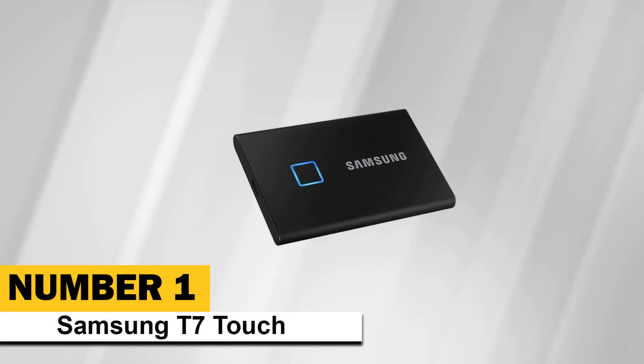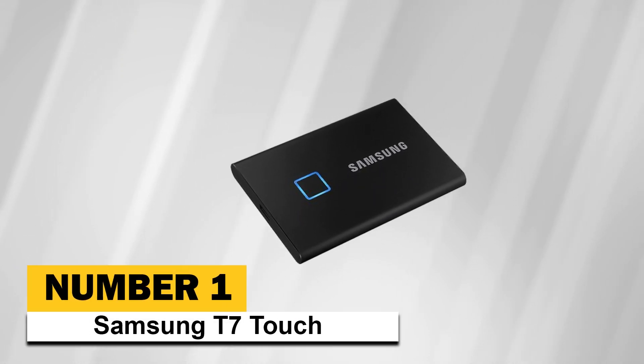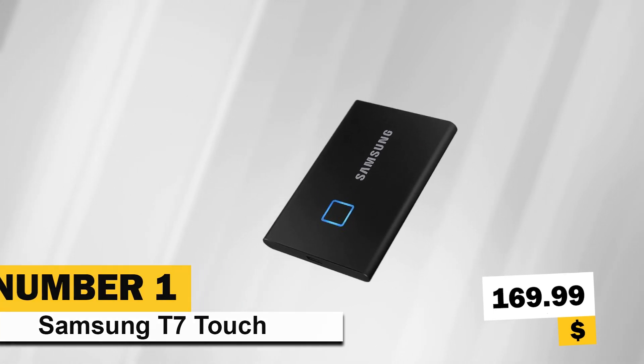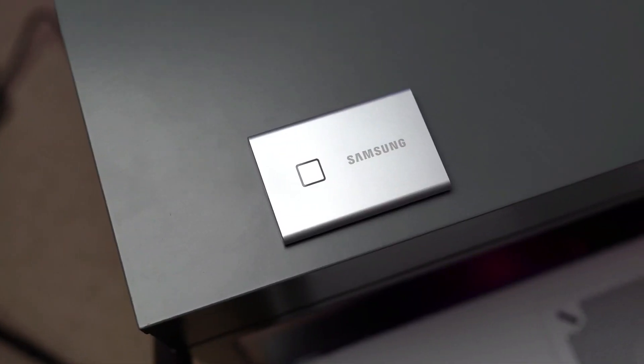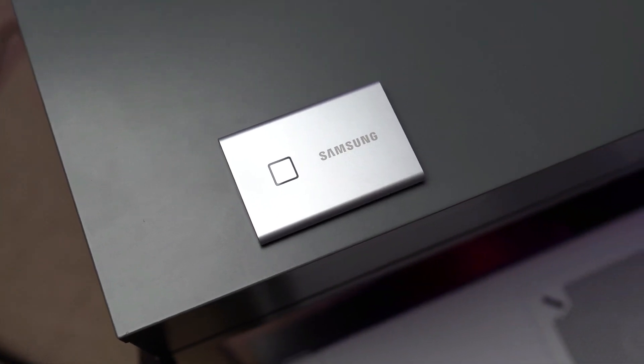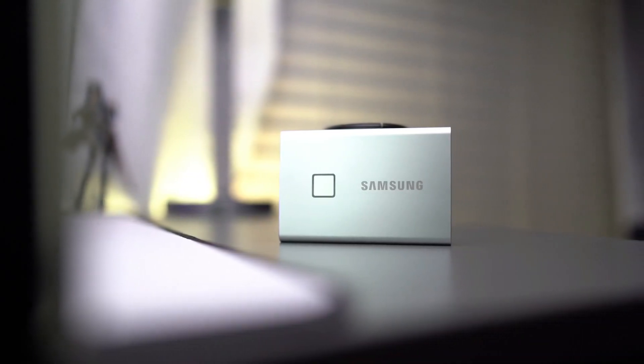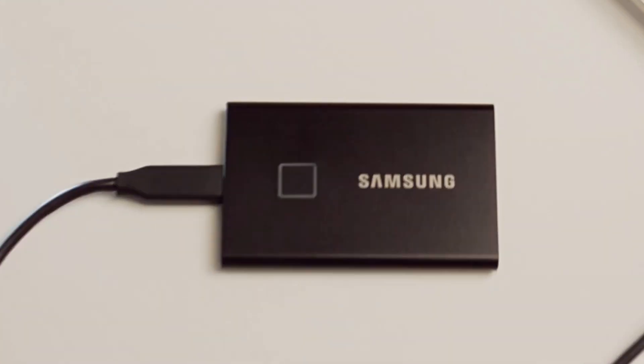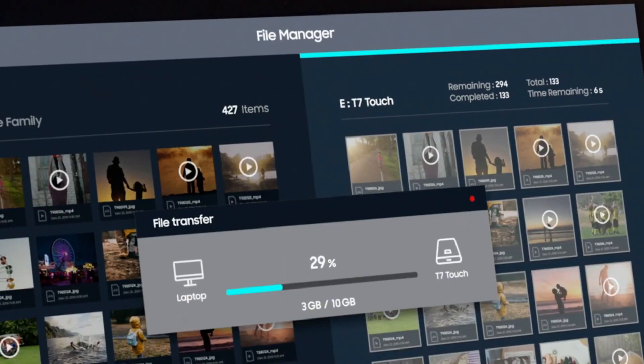Number 1: Samsung T7 Touch. Its price is $169.99. According to our reviews, it is the most conveniently secure portable SSD. Samsung's T7 Touch is an innovative portable SSD that blends USB 3.2 Gen 2 performance with convenient AES 256-bit hardware security that's unlocked by the touch of your fingertip. The built-in fingerprint scanner is the most convenient way to unlock your data that we've seen yet.